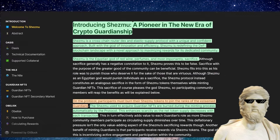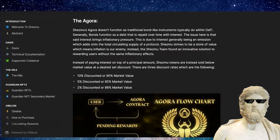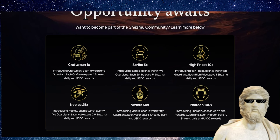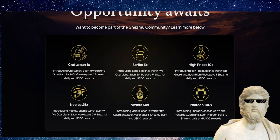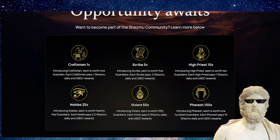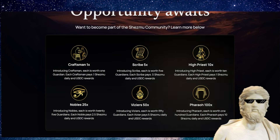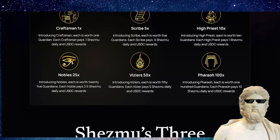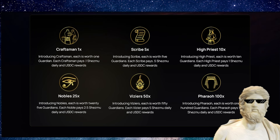There is a big focus on Guardian NFTs. People can actually join the Shezmu community by getting one of these NFTs, and they do different things in the crypto space. Looking at some of the tiers: craftsman, scribe, high priest, noble, viziers, and pharaoh — pharaoh is actually the highest tier. These are DeFi NFTs that actually emit the crypto itself, and you have to pay the crypto to get entry into them.